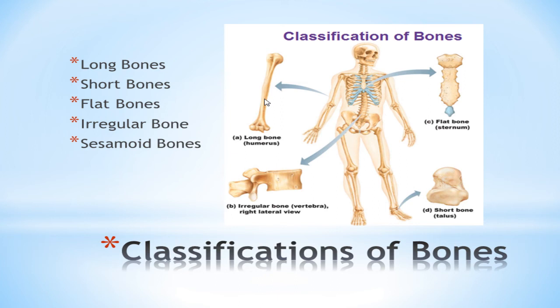Short bones — examples include the talus in the foot and the tarsals — are primarily cancellous or spongy bone covered with a thin layer of cortical bone. Flat bones are things like the ribs and the sternum, consisting primarily of two layers of cortical bone with a layer of cancellous bone in between. They typically function to protect internal structures and offer broad areas for muscle attachment. In the lower extremity, the pelvis is the best example of a flat bone.